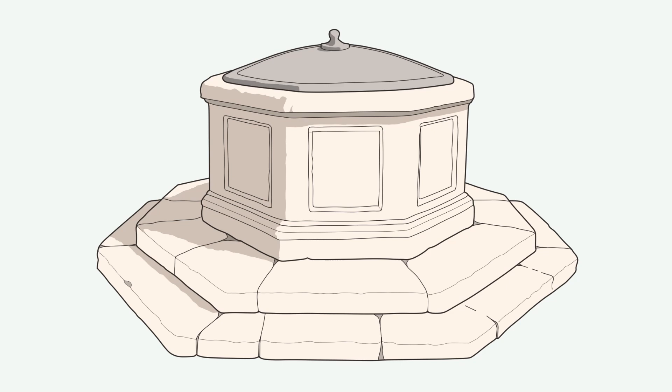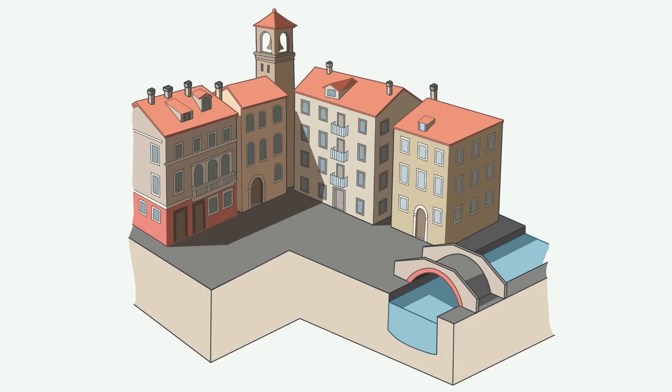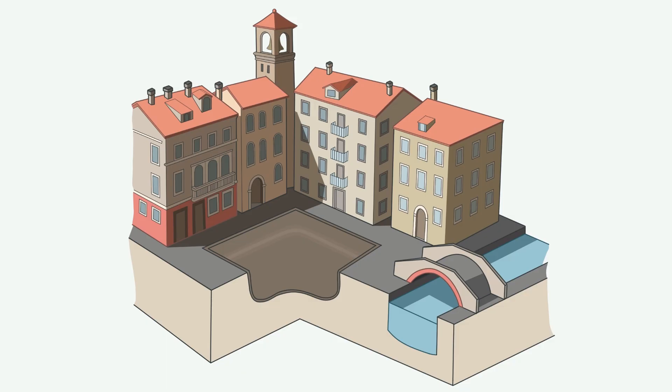Historically, Venetians relied on a clever system of rainwater collection. In nearly every town square, you'd find a stone well, part of an intricate setup. In order to get water for the city, they started digging out large areas under the entire city and lining the walls with a thick layer of clay to make it waterproof.